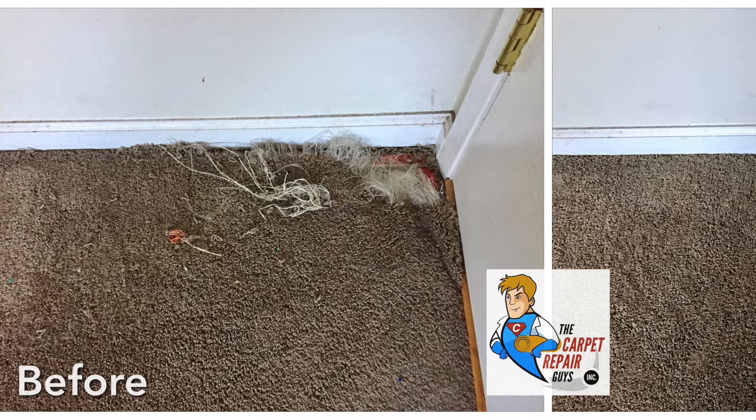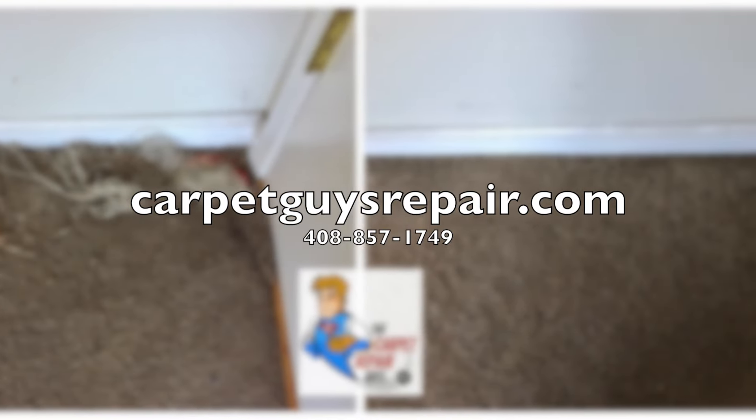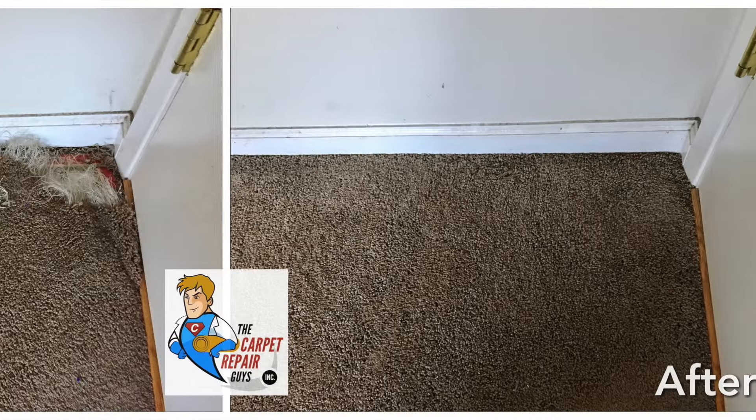So there you have it. If you're in the San Francisco Bay Area, we'd love to help you out and give you a quote. Carpet repair work — it is actually a thing.